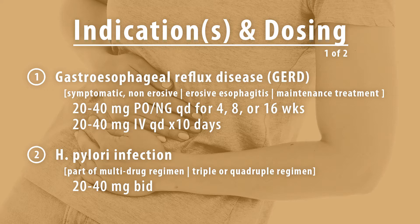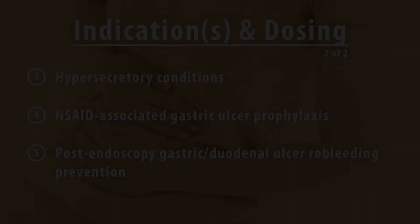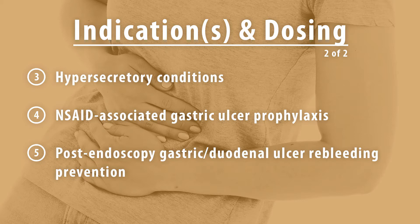The quadruple regimen consists of esomeprazole, a tetracycline, metronidazole, and bismuth for 10-14 days. Esomeprazole is dosed at 20mg twice daily, tetracycline 500mg twice a day, metronidazole 250mg four times daily or 500mg three to four times daily, and bismuth as the subcitrate between 120-300mg four times a day, or as the subsalicylate 300mg four times daily.